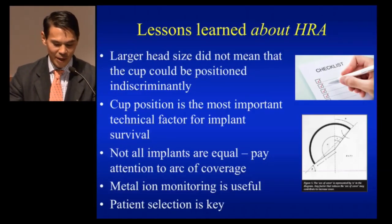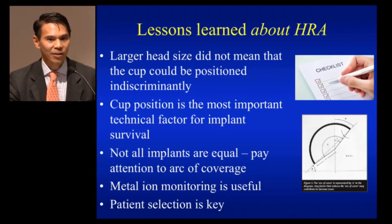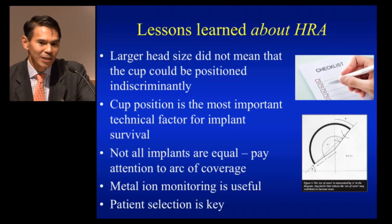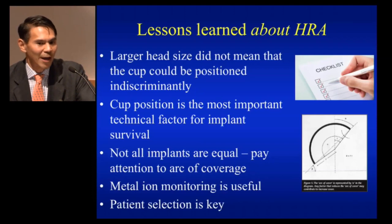We did learn a lot going through that era, and thankfully we've weathered the storm. We learned that the larger head size did not mean you could position your cup indiscriminately — at first you thought you could put the cup anywhere because the size was so big you wouldn't have to worry about instability. We learned that cup position is the most important technical factor for implant survival. It's not really about the head position; it's all about the cup position. We also learned that not all implants are equal — you have to pay attention to the arc of coverage and how the implant was designed. And metal ion monitoring can be useful.